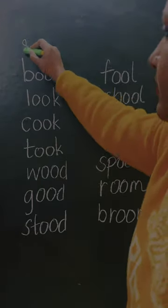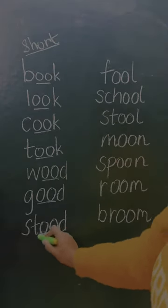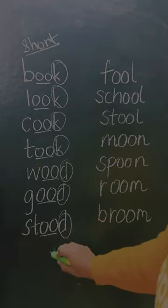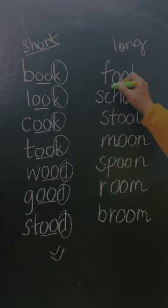Here are some words where double O is making a short sound: book, look, cook, took, wood, good, stood — and they all have K or D after them.